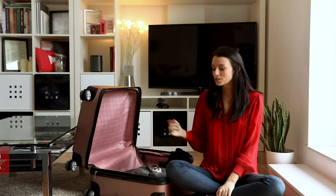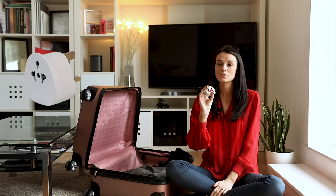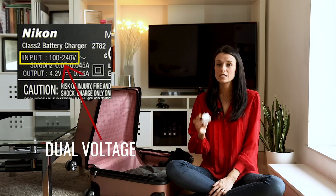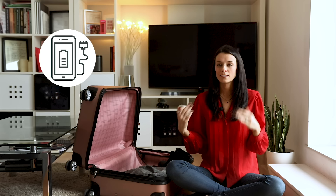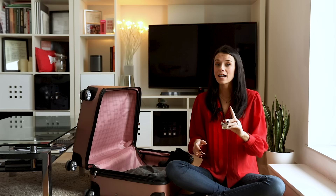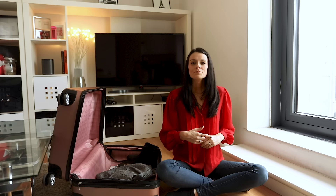First off, a plug adapter. If you're coming from pretty much any country besides the UK, your plugs for your electronics are not going to fit into the sockets here, so you'll want to bring one or two plug adapters. These are only to be used with dual voltage electronics, so you'll need to double check which of your electronics are dual voltage. Things like phone chargers and laptop chargers are usually dual voltage, so those are fine. Anything that's not dual voltage you would technically need a power converter, but I don't usually recommend those because I've fried a lot of electronics with them, so I would just leave anything that's not dual voltage at home.